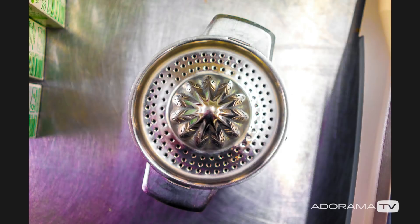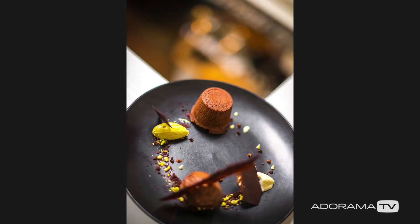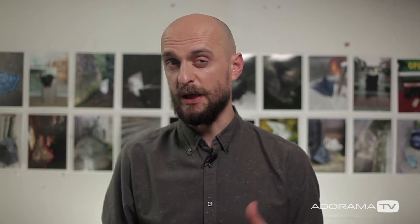Kitchenware and utensils also create quite a comprehensive list of props that can be used to create something unique. And last but not least, bits and pieces to garnish our photograph — be it a few drops of cream in the right spot, herbs to add a bit of liveliness, or a topping for a splash of color — can turn an already appetizing view into a masterpiece.